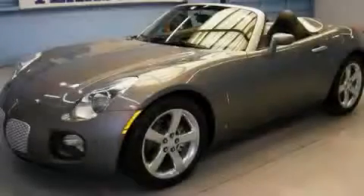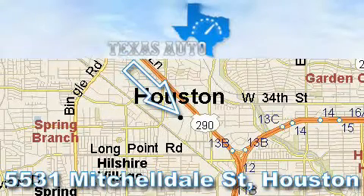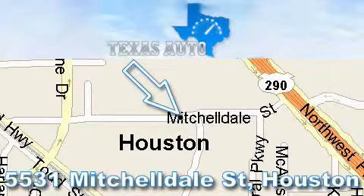Please call today to reserve this vehicle for a test drive. Thanks for your interest in another Great Texas Auto Vehicle. For more information, please call our friendly sales staff at 1-866-451-8395 and check out our website at www.TexasAutoOnline.com. Thank you!